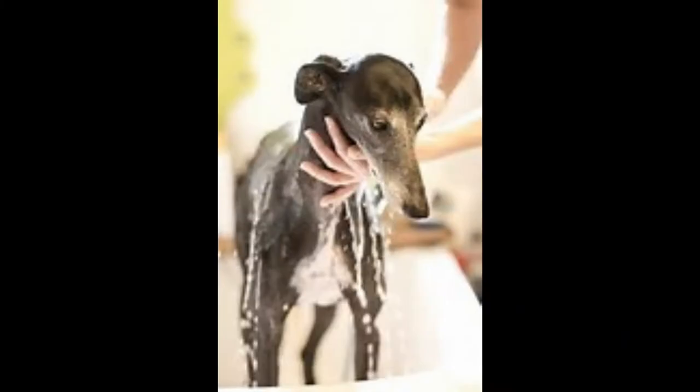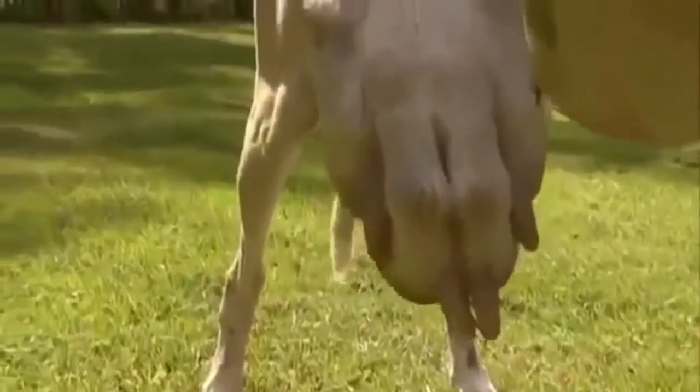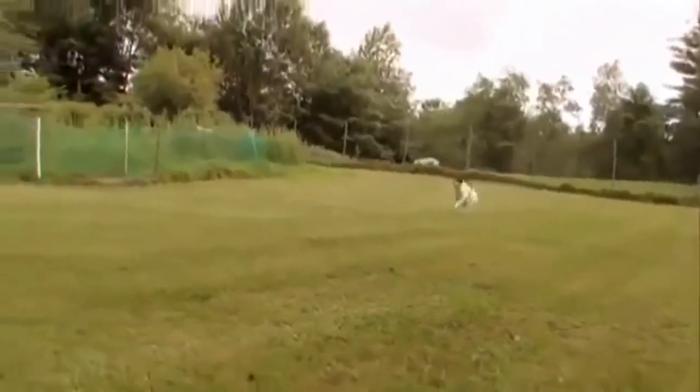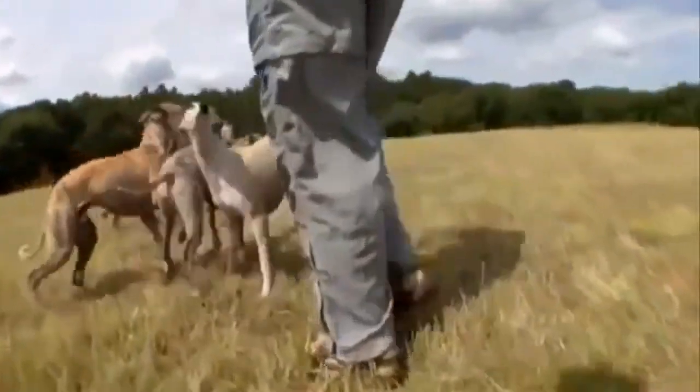Due to their short hair and easygoing demeanor, there is little daily care that needs to be given to a whippet. They only need a bath occasionally and a sweep around the house once every few days to clean up their shed fur. However, their fast-growing nails will need to be trimmed on occasion depending on the individual. The breed is very healthy with no common severe health risks due to careful breeding. The whippet should live between 14 and 16 years. You need to keep them well-watered and fed, as overeating is very uncommon in the breed, and many owners choose to leave food and water down all day to make sure their dogs are well taken care of.